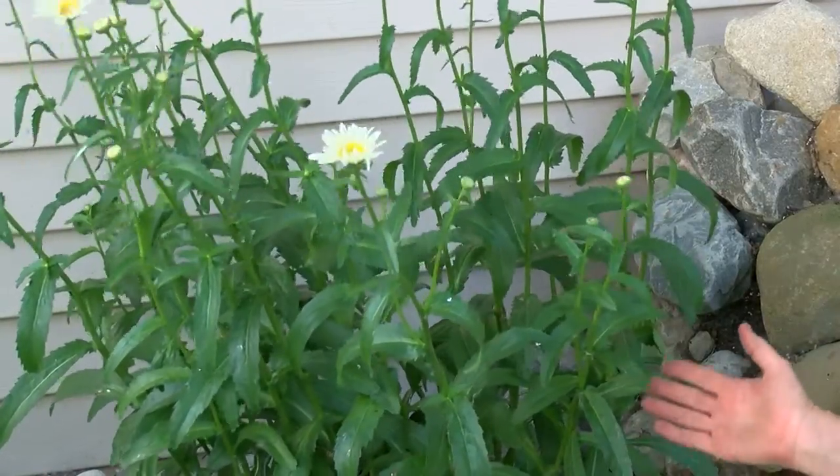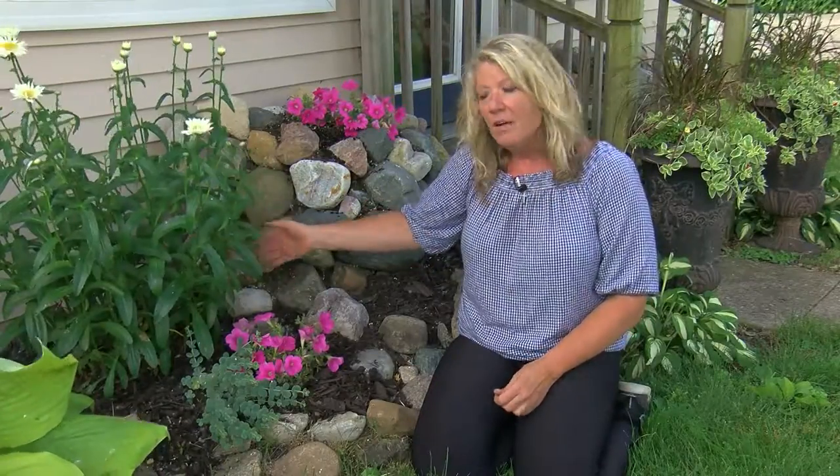At the end of the season, in the fall, they die back all by themselves, and then they'll regrow in the spring. And here we are in early summer, and you can see my flowers are coming back. That's a perennial.